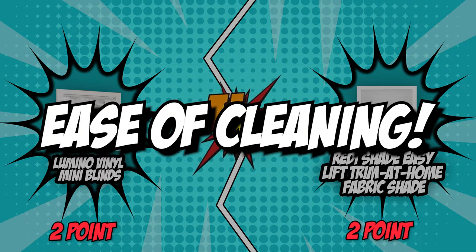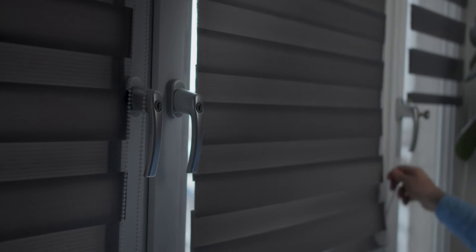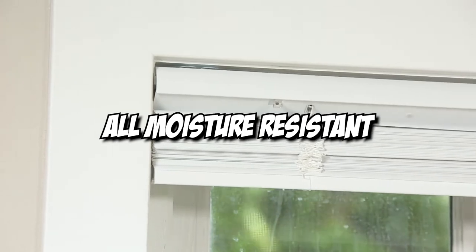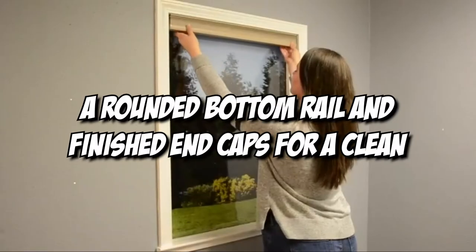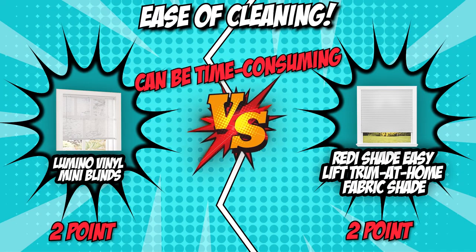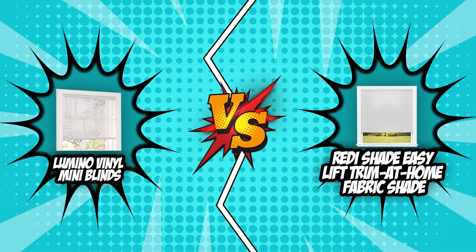The fifth and final category is ease of cleaning. It is important to keep in mind that some blinds have moving parts like slats or strings that may need to be replaced to minimize wear and tear. The Lumino Vinyl Mini Blinds' vinyl slats are moisture-resistant, making cleaning a breeze with a damp, non-abrasive cloth. The ReadyShade Easy Lift Trim at Home Fabric Shade has a rounded bottom reel and finished end caps for a clean, crisp appearance, and can be cleaned by dusting, mild vacuuming, or spot-cleaning stains. Since the ReadyShade can readily be cleaned by a vacuum, it takes home the crown in this category.